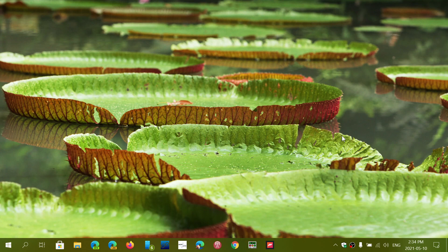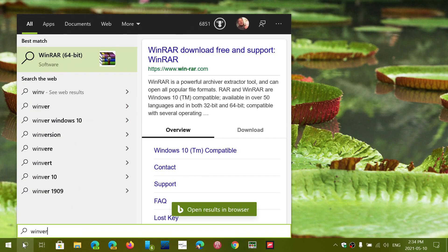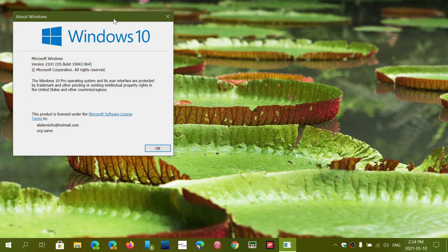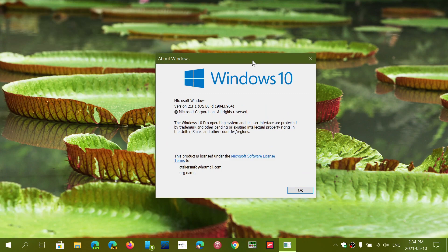A lot of you have been asking when is 21H1. Within the next days, it's going to start showing up for those that are seekers. A seeker is somebody that goes and checks Windows Update manually. It's an optional download and install, and it's a small cumulative update, so it's not a big install.